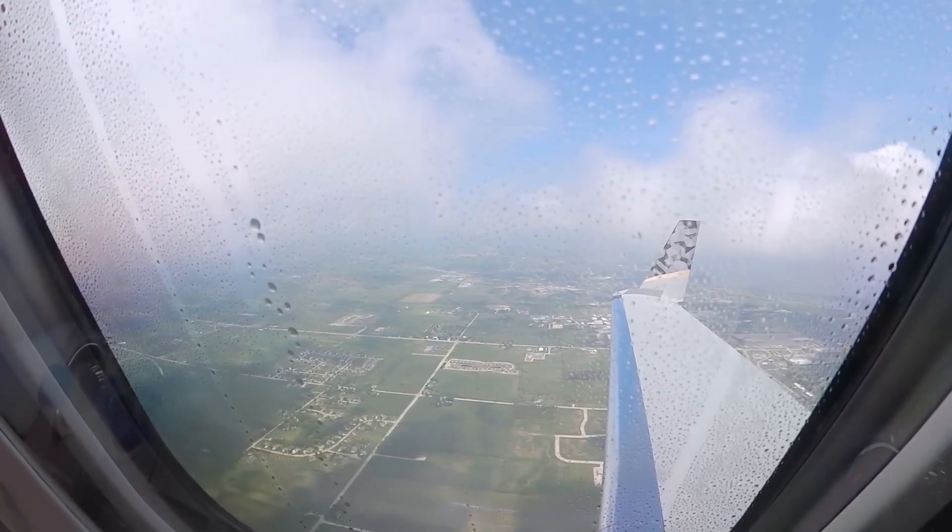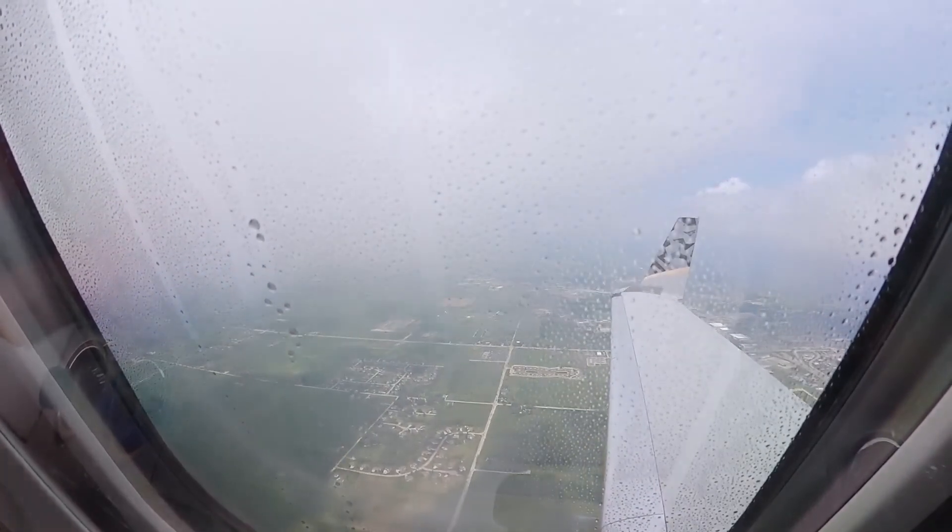The Elite S's exterior design has also been significantly changed and updated. It is offered in three new special color schemes: Gunmetal, Luxe Gold, and Deep Sea Blue.